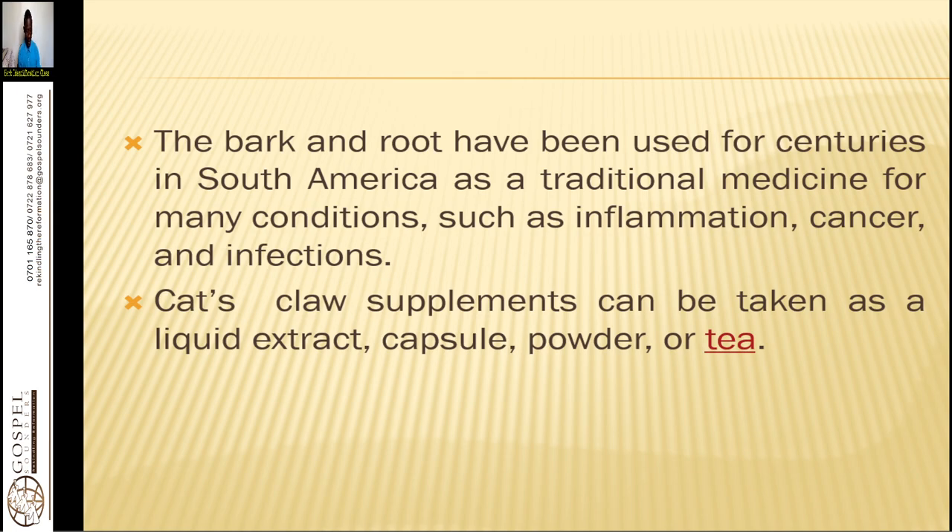Cat's claw supplements can be taken as a liquid extract. You can decoct the roots — take the roots and let them soak in water overnight. For one pound of roots, use four liters of water. Soak overnight, and in the morning simmer it for about 30 minutes to make sure it is concentrated. For the seventh power extraction using water, for one kilo you put four liters of water. In the morning, do not pour out the water but use it in the preparation process by simmering for 30 minutes.